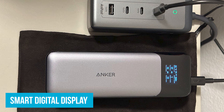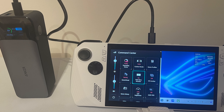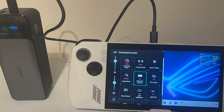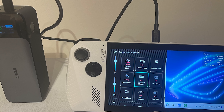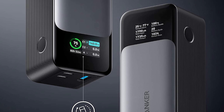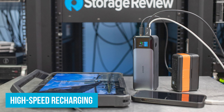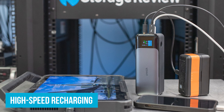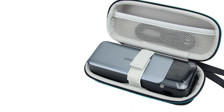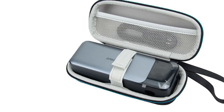A smart digital display sets the Anker 737 apart from the competition — this easy-to-read screen shows the output and input power, as well as the estimated time for a full recharge, so no more guessing how much power is left. High-speed recharging is another game-changer: the Anker 737 recharges up to seven times faster than standard portable chargers, so instead of waiting hours to get back to 100%, you're ready to roll in no time.